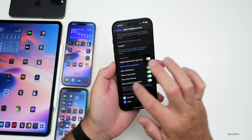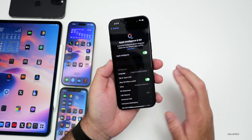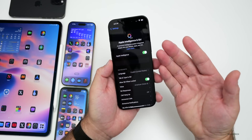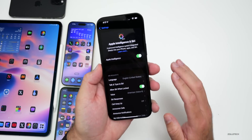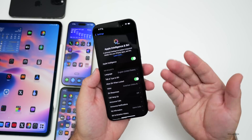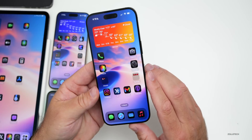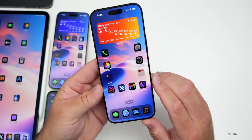Many people have been asking what I did to enable Apple Intelligence. I didn't do anything specifically — I just requested it and then it worked about 30 seconds to a minute later. I didn't do anything special; it just worked, and I was able to share it with you in videos.